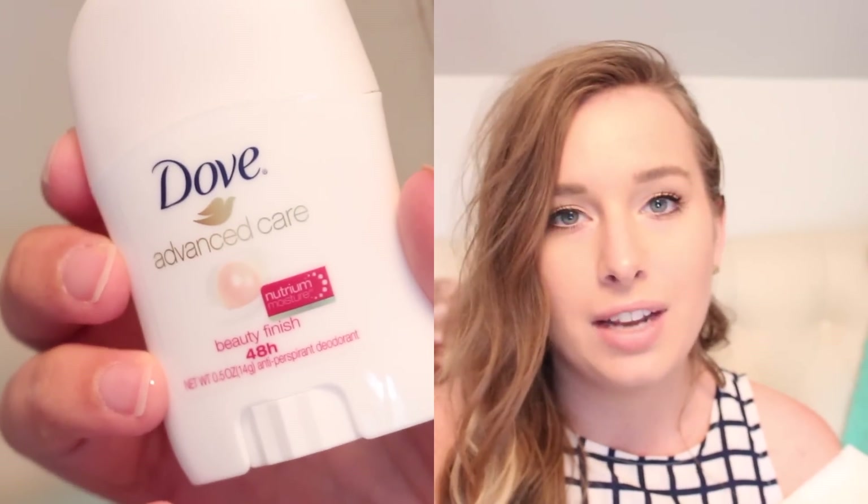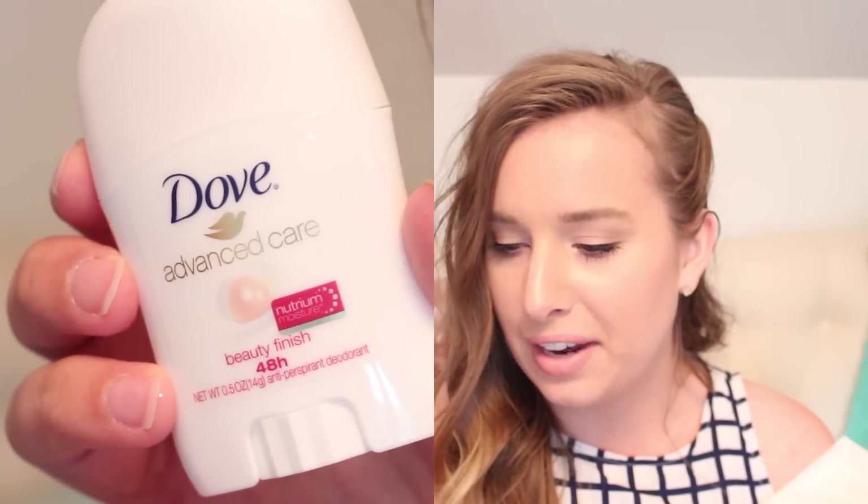So then we have a Dove Advanced Care Beauty Finish 48-hour deodorant, and this is the moisture one. I've actually been needing to take a deodorant to work because sometimes when I'm working I get a little moist in the armpit area. I think we all have some sort of deodorant or sweating issues. I am going to take this to work, absolutely. I'm going to use it.